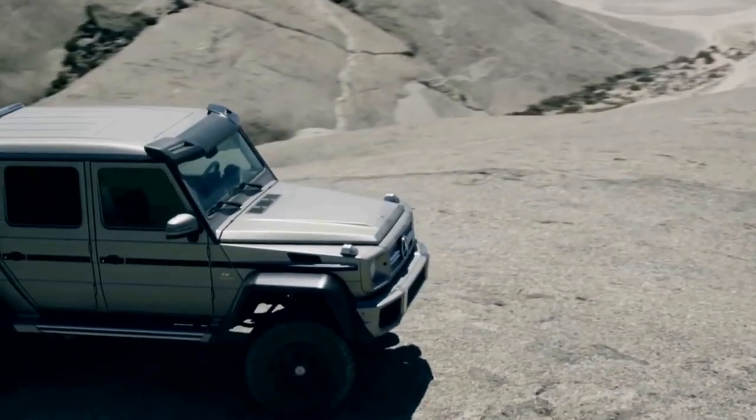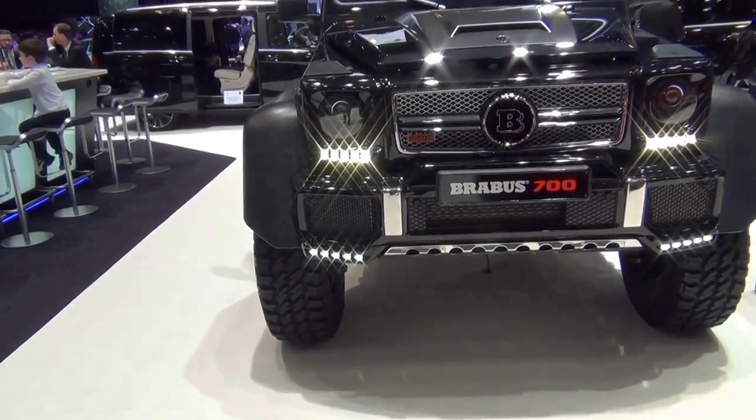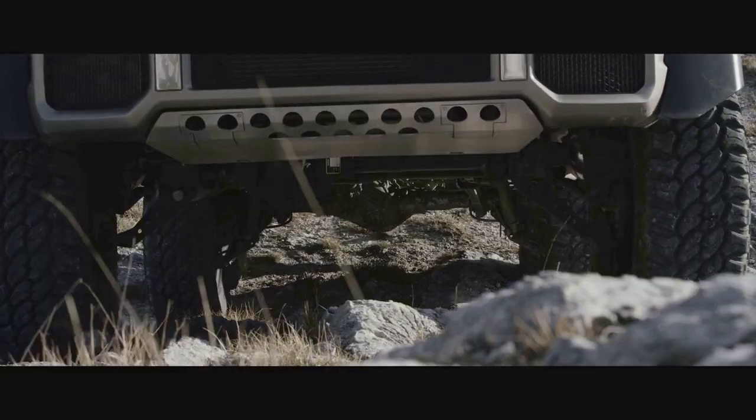Its price starts at $547,000 US dollars. A new improved version named Brabus with a 700-horsepower engine was introduced in 2015, whose starting price at the time was about $712,000 US dollars.